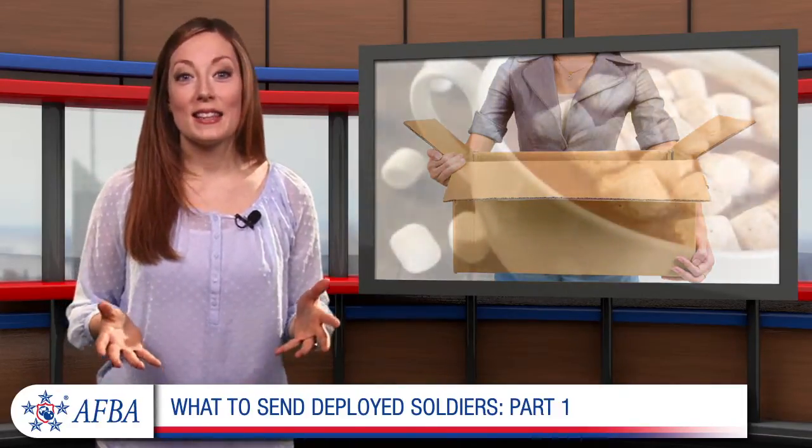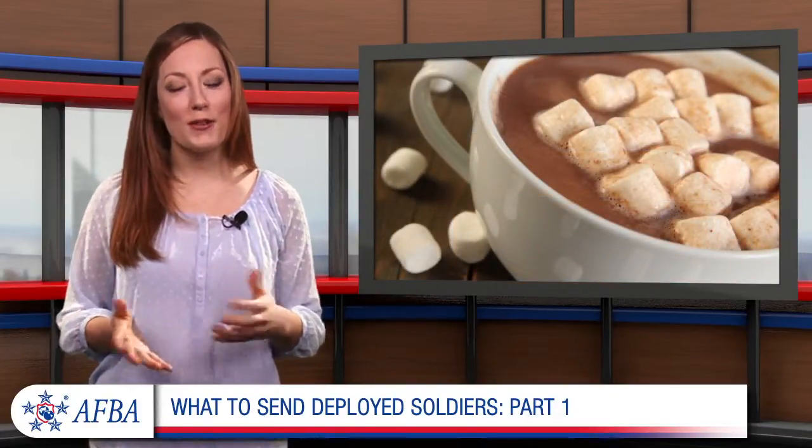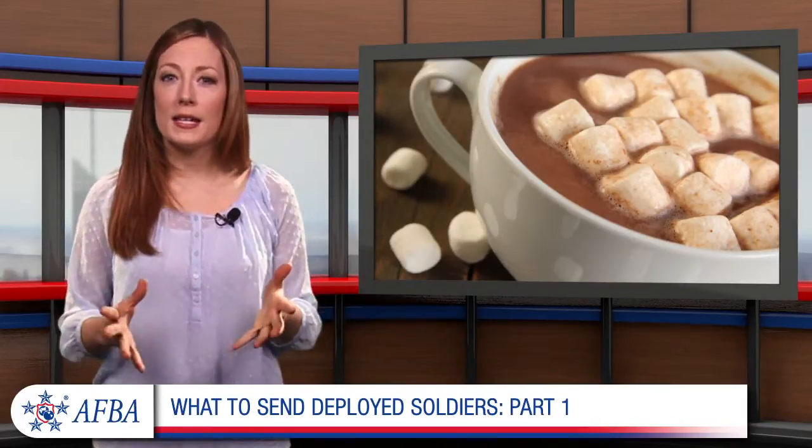Who doesn't love getting delicious food and drinks? Soldiers especially appreciate edible gifts since they usually don't have many options. Try sending powdered drink mixes like hot chocolate or lemonade that can easily be mixed with water.